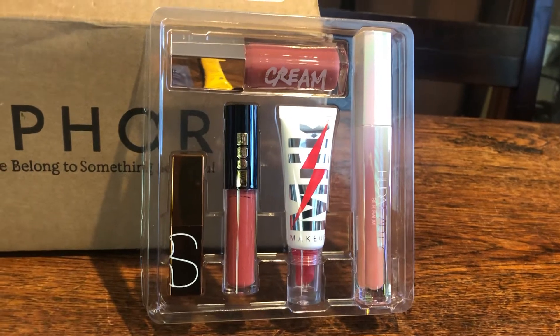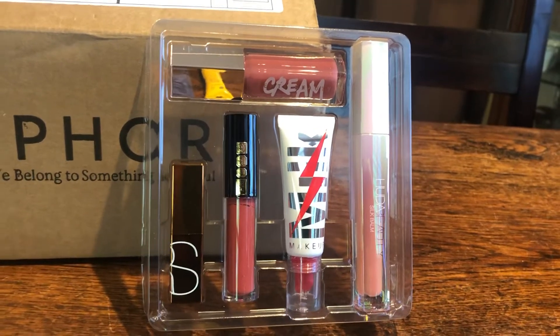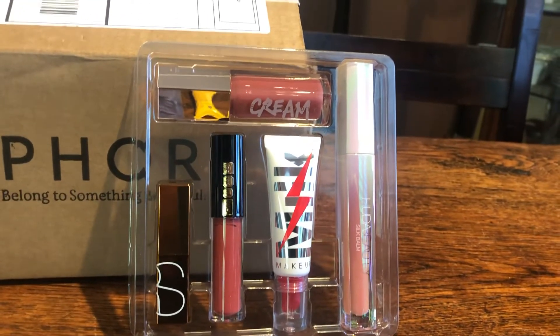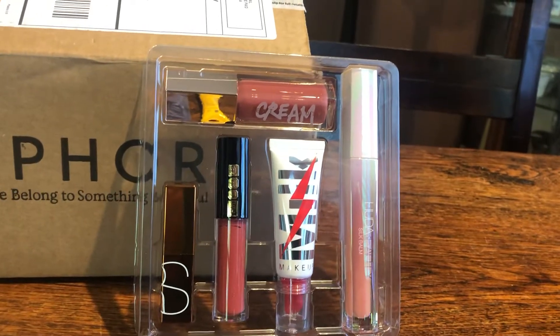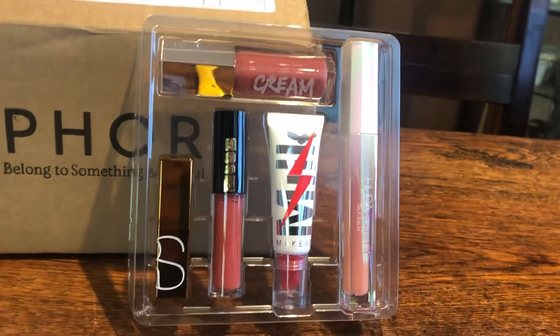Huda Beauty Silk Balm Hydrating and Nourishing Lip Balm and Blush, NARS Mini Afterglow Lip Balm in Laguna — and that's 'Afterglow' by the way, my bad — and Pat McGrath Labs Lust Gloss in Flush Six. So that's what I got.